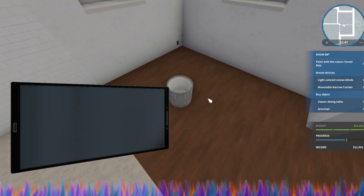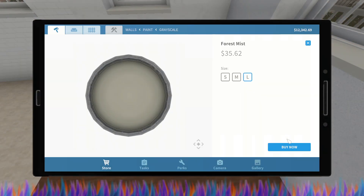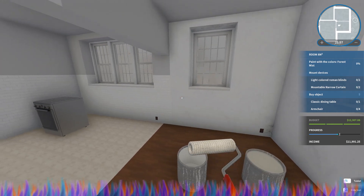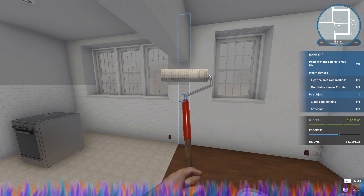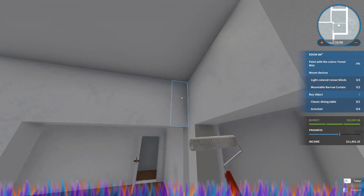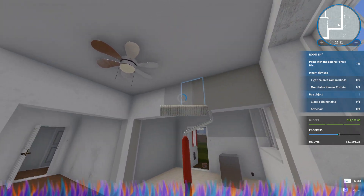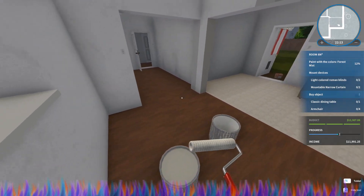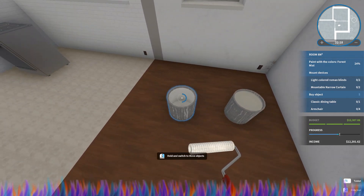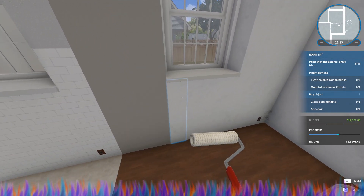We've got to buy forest mist — if we go to the store we've got forest mist. I'm going to buy a large can and we're going to dip into that and go ahead and pull it over right there. There we go. This is going to take a bit to do but I will get it done.